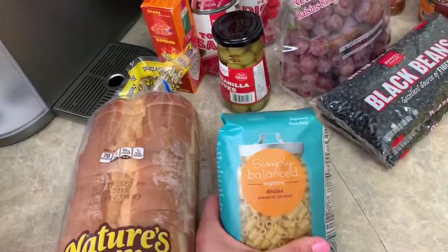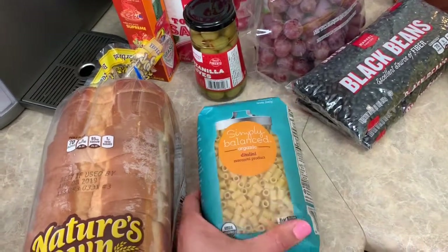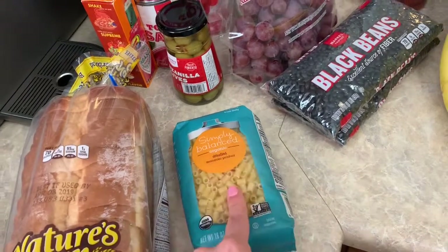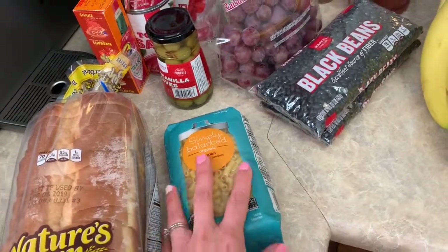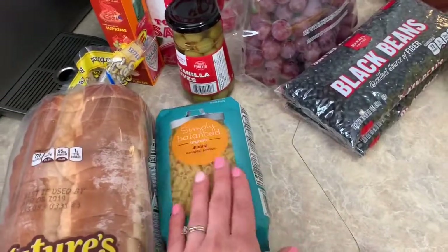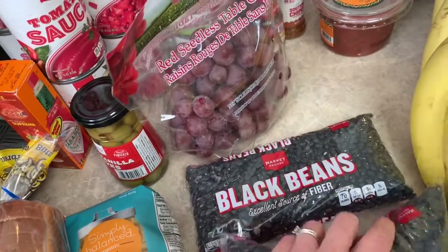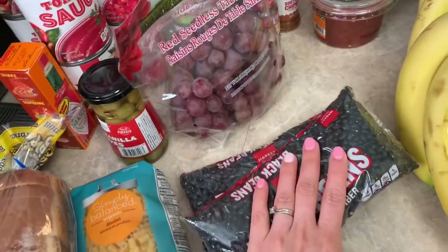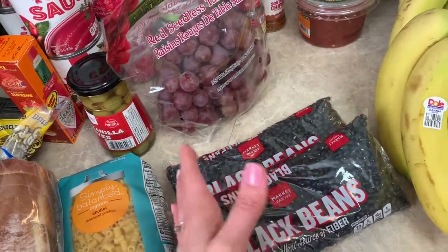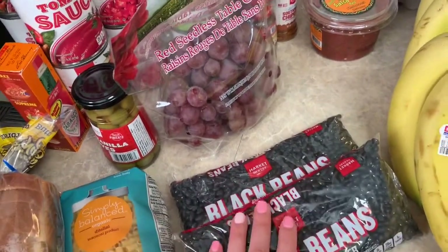I got this Simply Balance Organic Ditalini macaroni. I have a recipe for minestrone soup that I want to try, so I went ahead and bought that — I probably won't make it this week but wanted to keep it in my pantry. I also got two pounds of black beans. I love making these for the week ahead — we eat them at breakfast with our eggs or as a side for dinner.